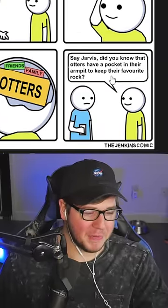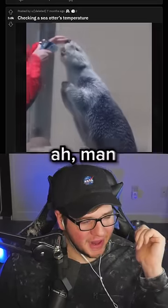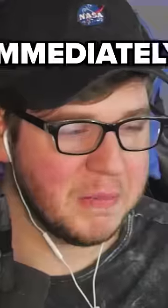Say, Jarvis, did you know that otters have a pocket in their armpit to keep their favorite rock? Checking a sea otter's temperature. Oh man, he's got COVID. The otter has COVID-19. Get him to the ER immediately.